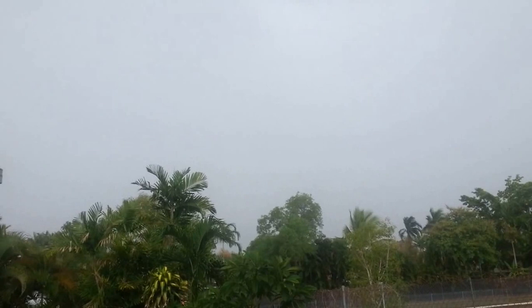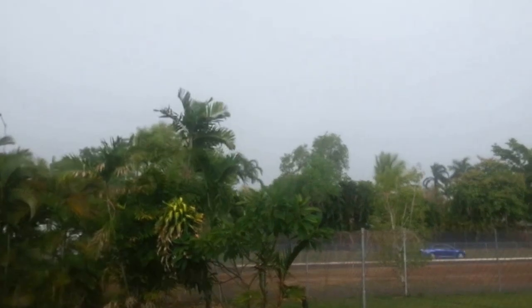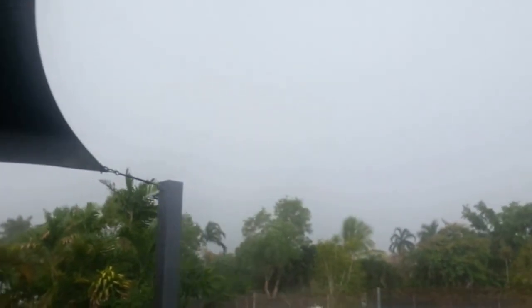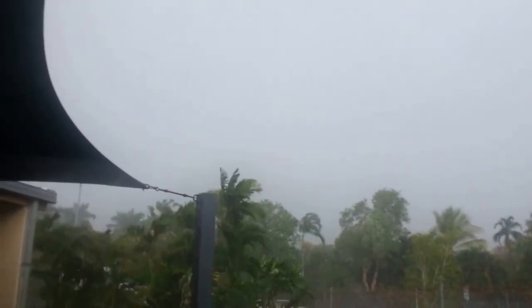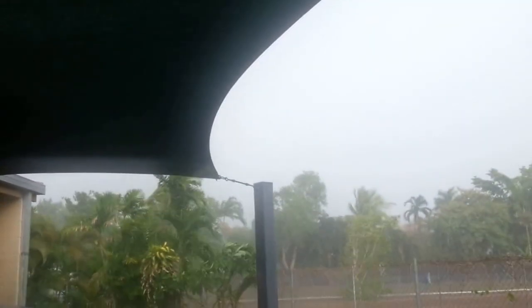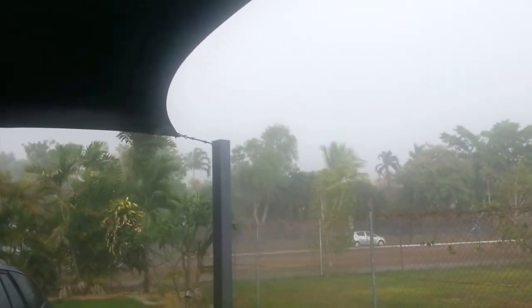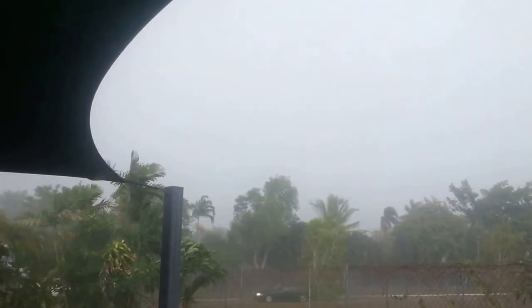Okay, 3:18 p.m. on Friday the 1st of November. The storm's been going since 2:10 p.m. but the lightning is really starting to pick up. This is facing east. The rain's really picking up now too. There have been a lot of cloud-to-ground strikes. Getting very gusty.